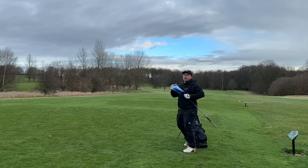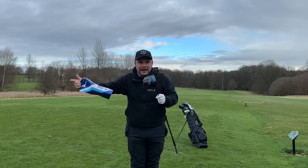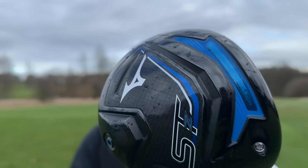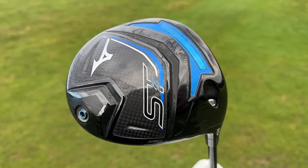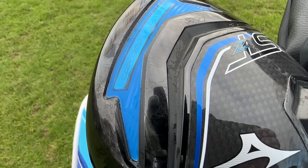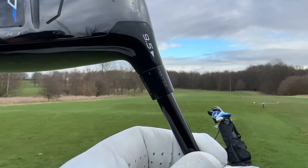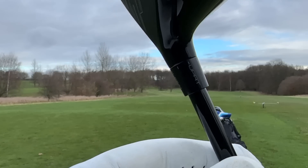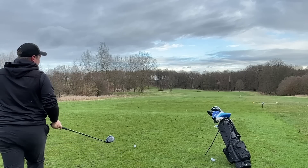Mizuno are definitely going for the bigger boys with this one — it retails at a recommended price of £499, putting it up there with the more expensive drivers this year. The cortex chamber on the new STZ 230 is designed to create more speed from the middle of the face, less spin, and deliver an incredible solid sensation at impact. The carbon sole plate is now a single piece to allow weight to be pushed to the extremes for overall stability. There's also adjustability — standard, lower, or more upright — so if you struggle with a slice, the upright setting could help you.